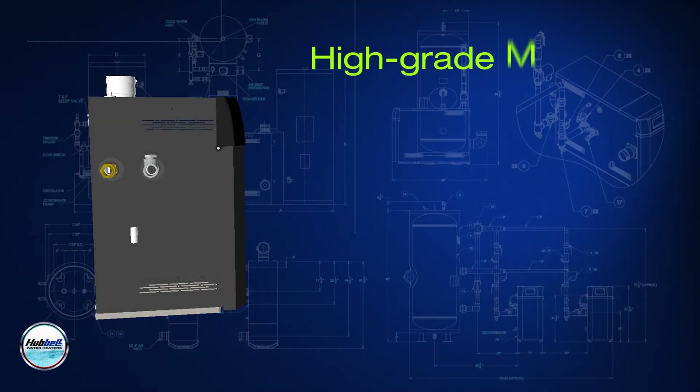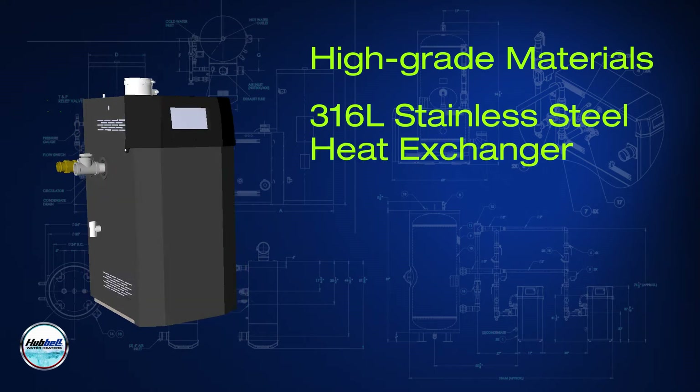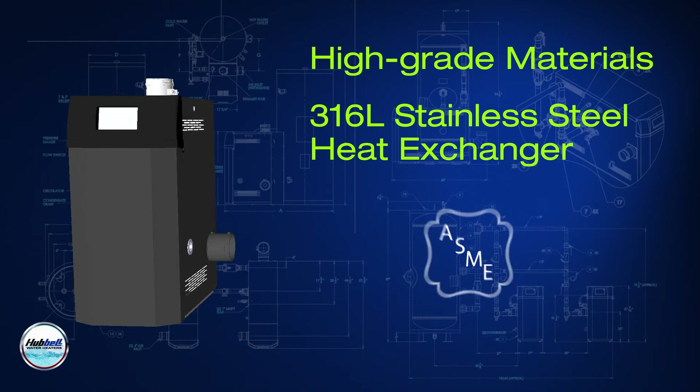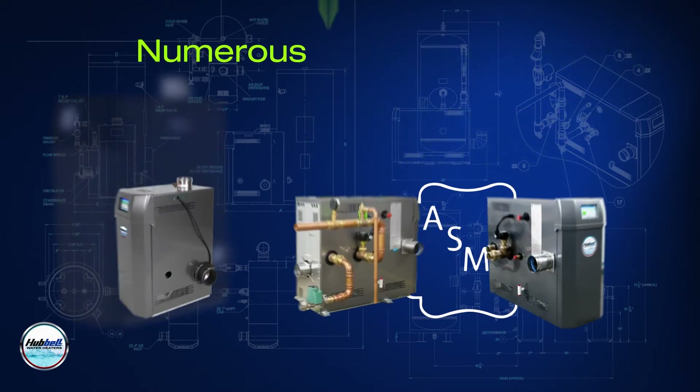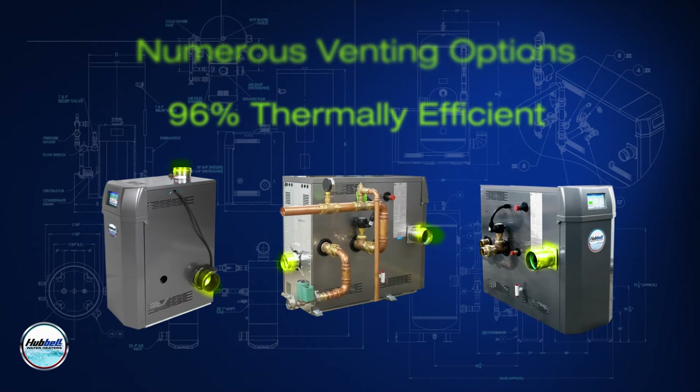The NX is constructed with only high-grade materials, has a 316L stainless steel heat exchanger, is ASME approved, has numerous venting options, and is 96% thermally efficient, providing you with the industry's best integrated gas-fired solution.